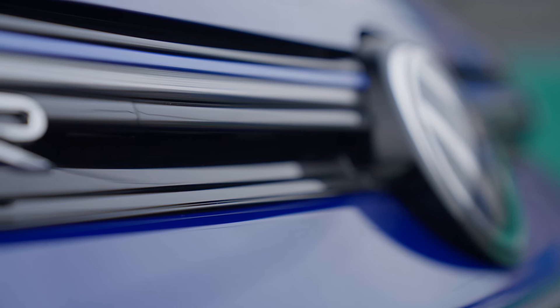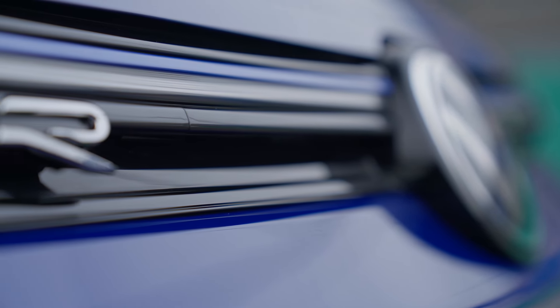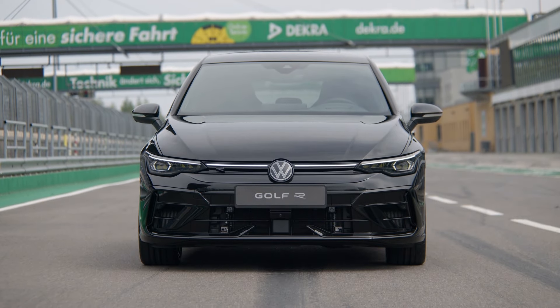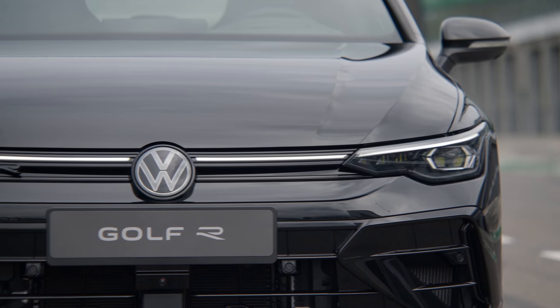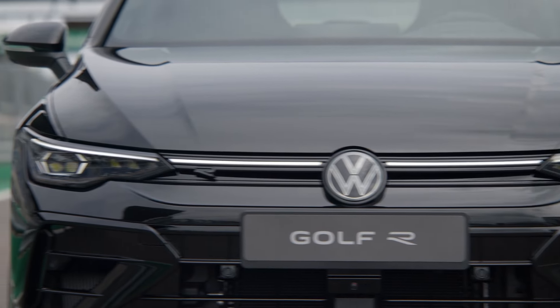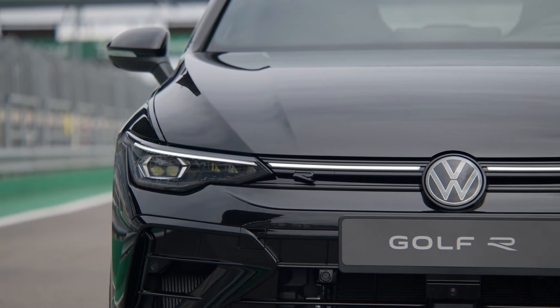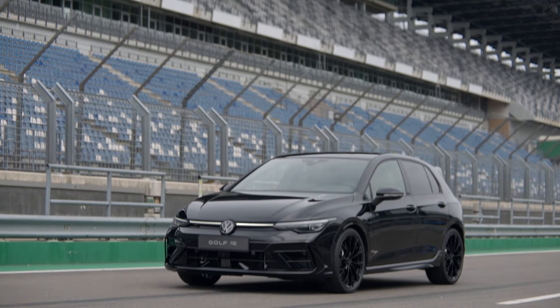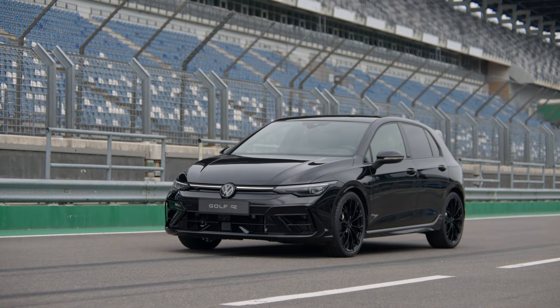The Golf R Black Edition has potential to become a new design icon. It features black styling and comes with the performance pack as standard, giving a top speed of 167 miles per hour. It has black badging, black exhaust tips - it looks properly menacing. I've got a separate video specifically on the Black Edition as there's a fair bit to cover.